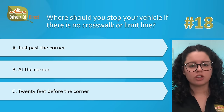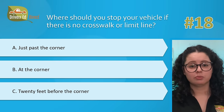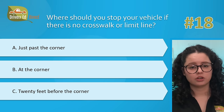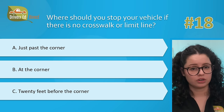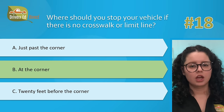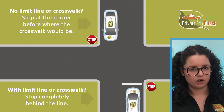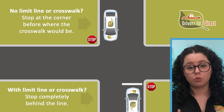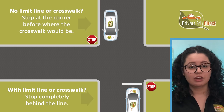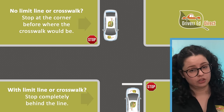Question number 18. Where should you stop your vehicle if there is no crosswalk or limit line? A, just past the corner; B, at the corner; or C, 20 feet before the corner. Correct answer is B, at the corner. Whenever you see a stop sign, stop before entering the crosswalk or at the white limit line painted on the street. If a crosswalk or limit line is not painted on the street, then just stop at the corner.